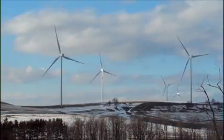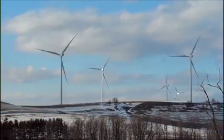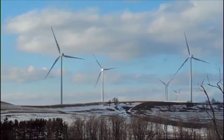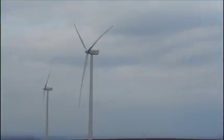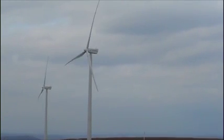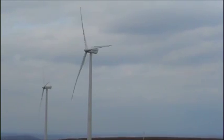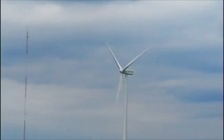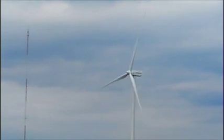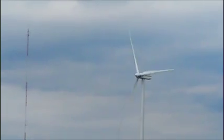Recently in my hometown, Patton, Pennsylvania, a wind farm was constructed. This wind farm was not constructed overnight — it took many studies to determine if Patton would be suitable for a wind farm. Many temporary MET towers were put up for this study. The MET towers study things like wind speed and direction, temperature, and barometric pressure.